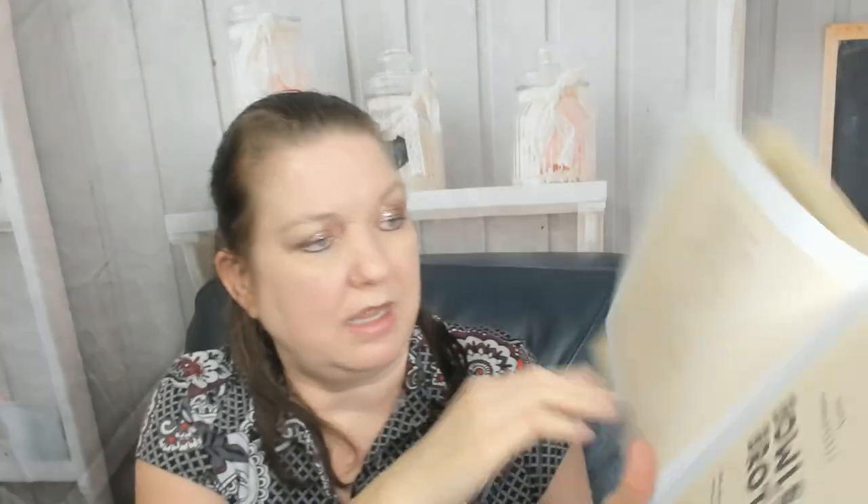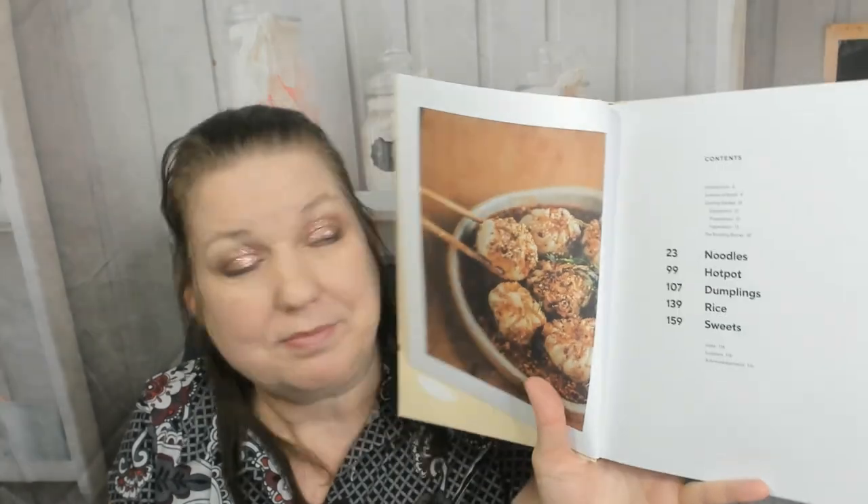The publisher is Hardie Grant, one of our favorite cookbook publishers. This came out in 2021 and starts off with a great photo. I can't show you the whole cookbook, so I'm just going to go through a few things here and there of interest. The table of contents covers noodles, hot pot, dumplings, rice, and sweets — it doesn't get easier than that.